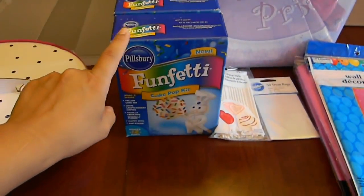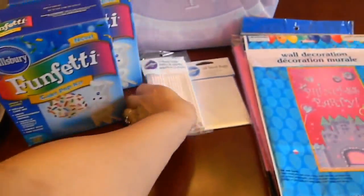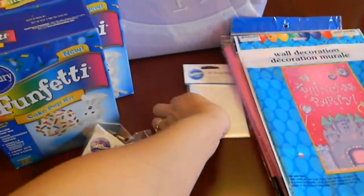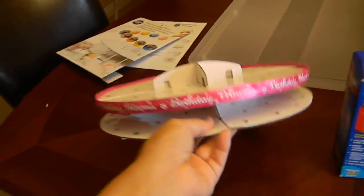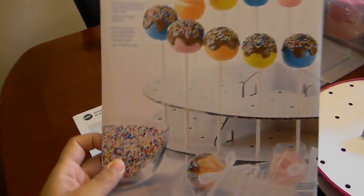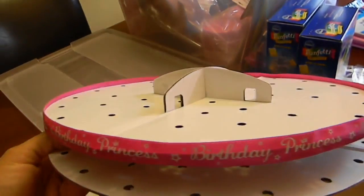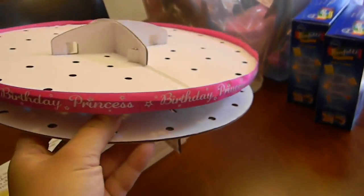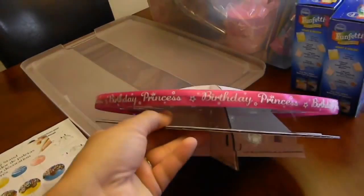I'm going to be making cake pops tonight. I bought two — these make 12 of them. And I have the sticks and the treat bags, and I'm going to be tying it with ribbon. I bought this cake pop decorating stand, but it's very plain as you can see right here. So I had an extra ribbon that says 'birthday princess,' so I just hot glued it around it. I wasn't sure if I should put it on the bottom as well — I don't want it to be too crazy — so I just put it on the top, just for extra decoration.